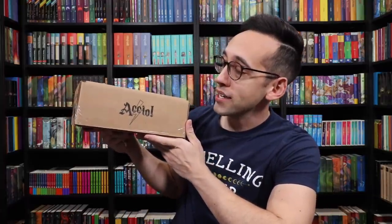Hey Harry Potter fans, Peter Kenneth here. Welcome back to the Potter Collector Channel, where we are a community of collectors. Today we have the March Accio Box. I am unsure of the theme as usual, so let's see if we can guess it together as we go through the box and look at the items. The Accio Box is sponsoring this video, but all opinions are my own.